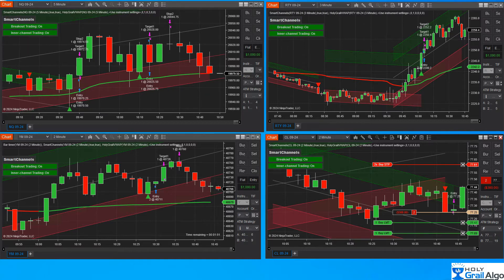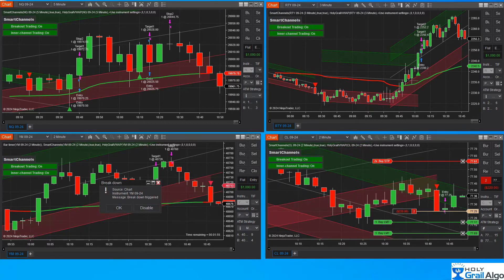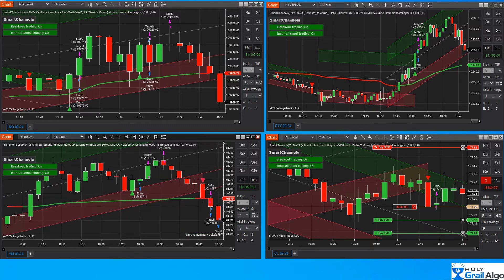We're getting pretty close to the VWAP. The NQ has just crossed over the VWAP line and it's red. The YM is coming down. The YM just fired — took the trade on it going short. Scalper is filled, and now we're locked in and going to trail this automatically — nice little trade right there.